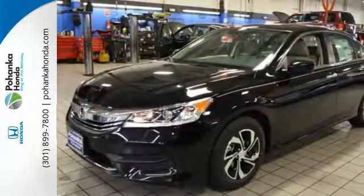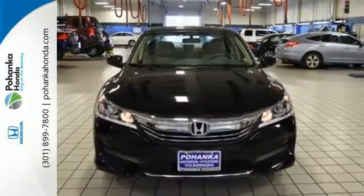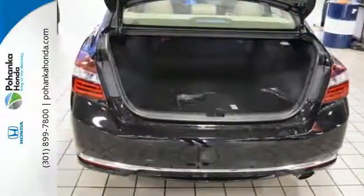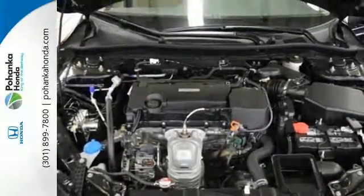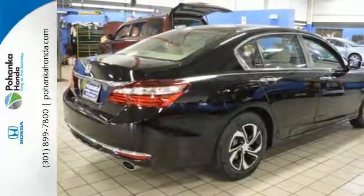Safety is assured with the multi-angle rear-view camera with dynamic guidelines, vehicle stability assist with traction control and hill start assist. And for better economy, this Accord is also equipped with an efficient eco-assist system. Honda made no compromises with this luxurious and practical Accord.